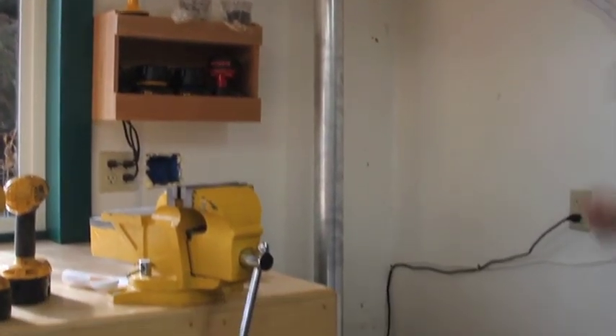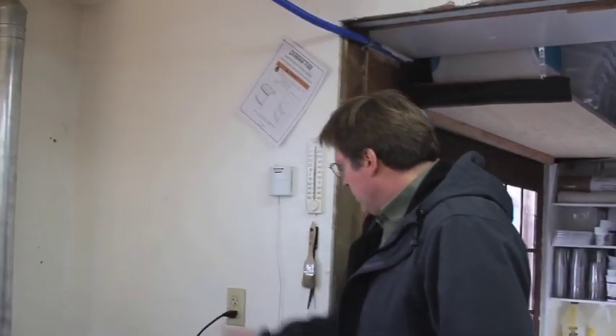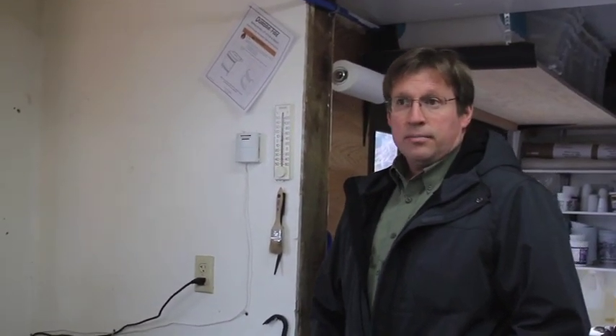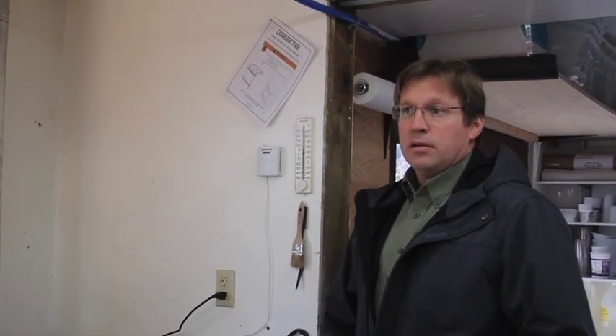Pretty much drill a hole, put a little thimble that the thing goes through the wall between the studs. Any guy that's got a saw and a screwdriver can pretty much install this thing. It just plugs right into a normal outlet, so it doesn't take that much energy — it requires some electricity. I put a kilowatts meter on it. At Juneau rates of 11.4 cents per kilowatt hour, it costs me about $2.34 a month of electricity to run this thing.